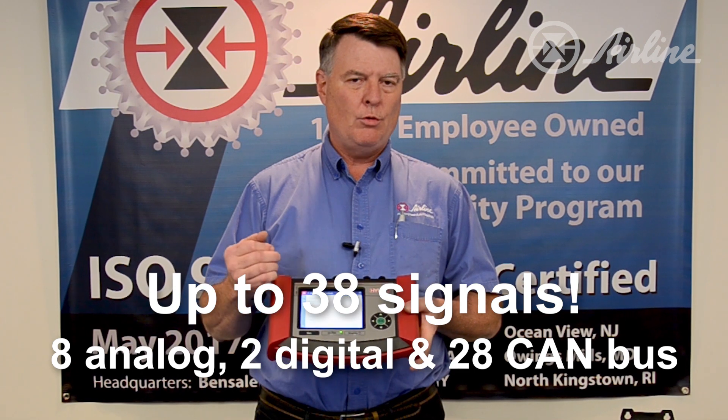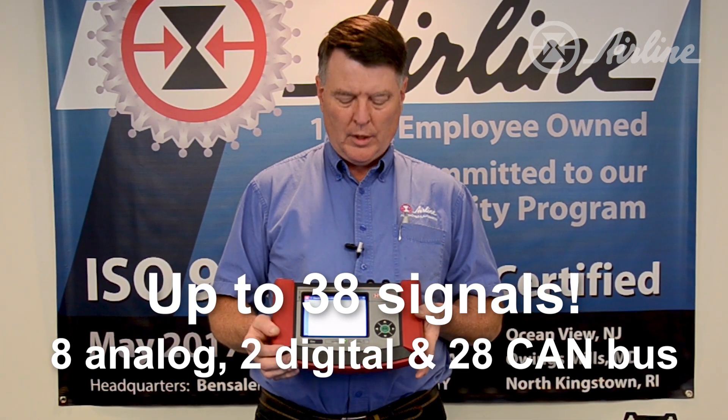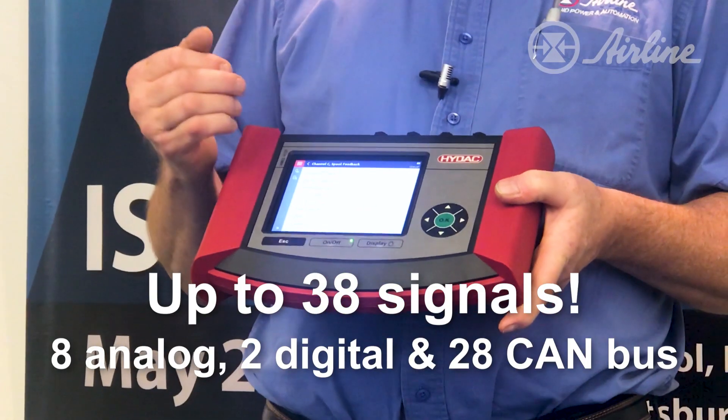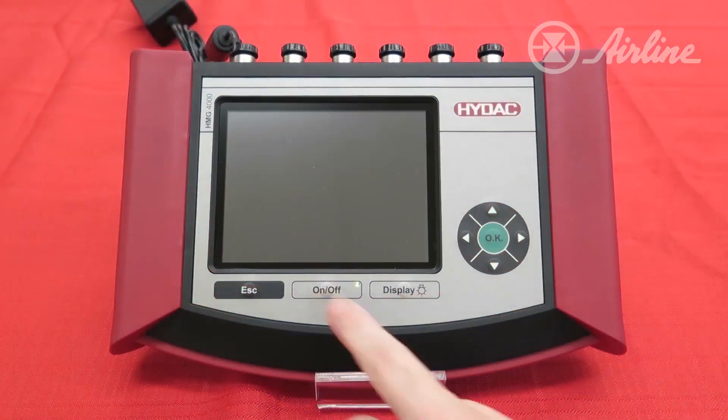There are eight analog inputs, two discrete digital inputs, and you can add 28 additional CAN bus units to this HMG-4000.